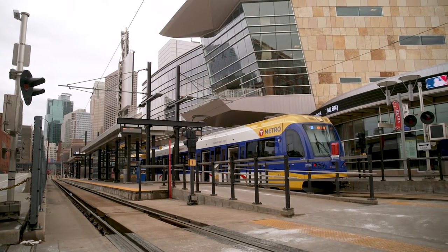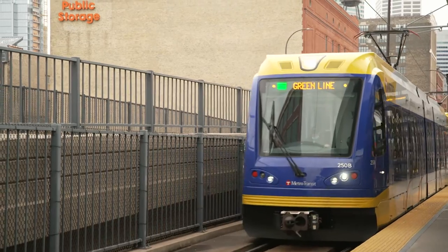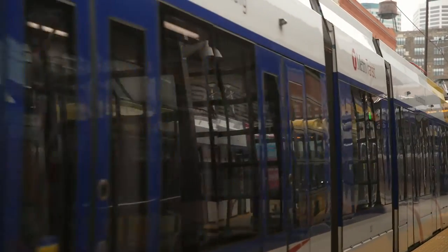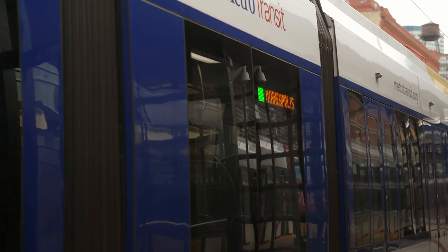In downtown Minneapolis, confirm whether you're boarding a blue or green line train. They both operate on the same tracks. Check signs on the side or front of the train to ensure it's the right color.